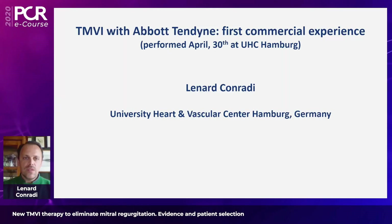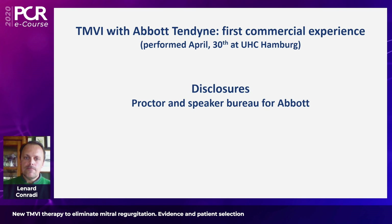Thank you very much Lennart for this presentation about CT screening, which as you mentioned is crucial, and for the effort to try to simplify the CT screening process. I hope we will have time to discuss that. It is now time for you to also share with us the commercial experience you've had with two cases some weeks ago with the Tendine device. Thanks again Nicolas — it's my pleasure towards the end of this session to show you two case examples, the first commercial cases performed in April of this year in Hamburg.